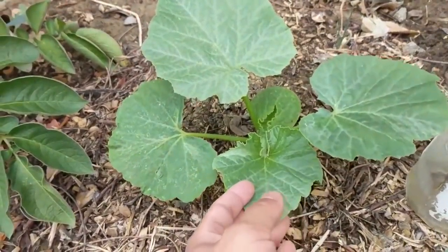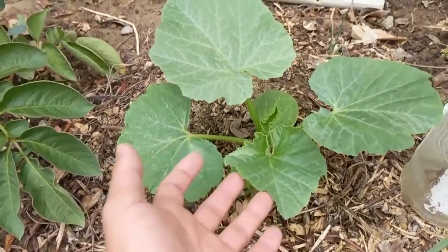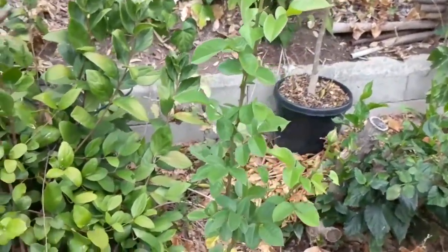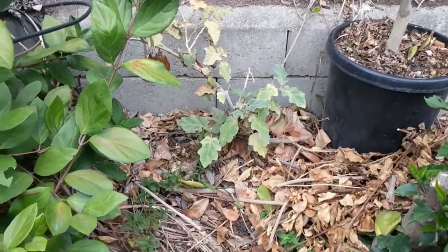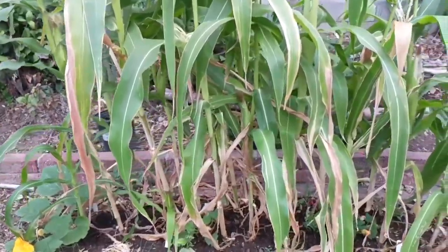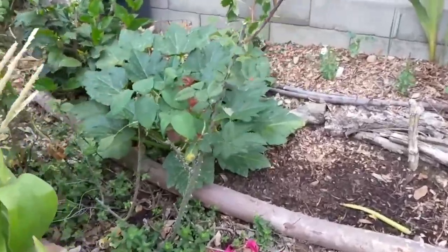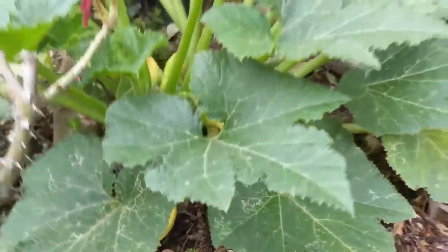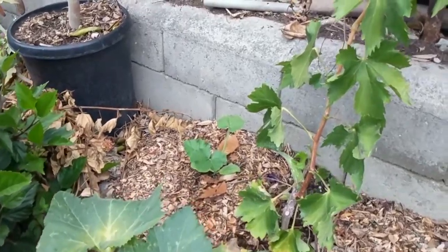We'll see how the Hopi watermelon grows in the shade. Down in front here is perhaps a Big Max giant pumpkin — we'll see how big it gets. Then this is red potatoes being hilled right now, and this is a volunteer red potato — we missed it when we dug it out of the ground last year so it's growing in there. Cinderella pumpkin, and a sugar pie pumpkin.